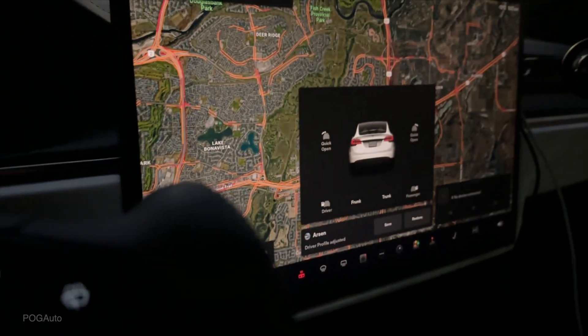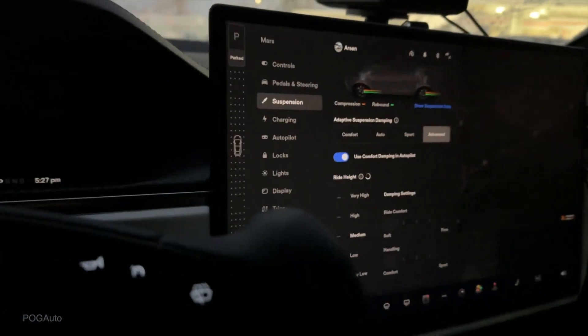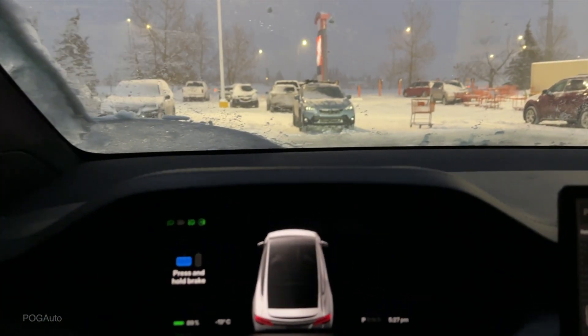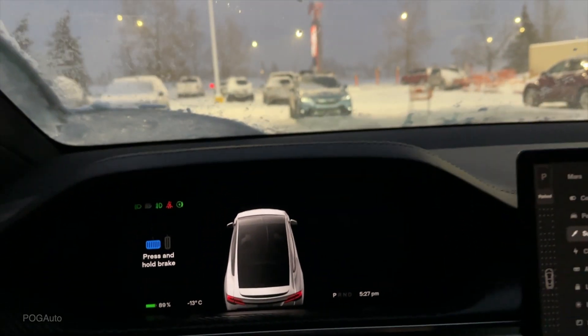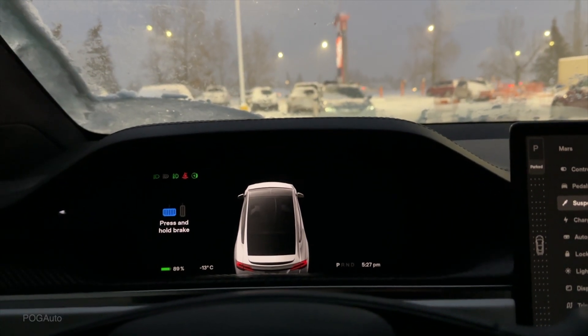I believe when I test drove the 2018 Model X I could actually put it on very high and drive it like that - it didn't automatically lower it. I'm going to do this test on the low setting because this is kind of how I drive in the summer, and I want to see how the car will perform in this kind of temperature and also with the winter tires that the car currently has on it.